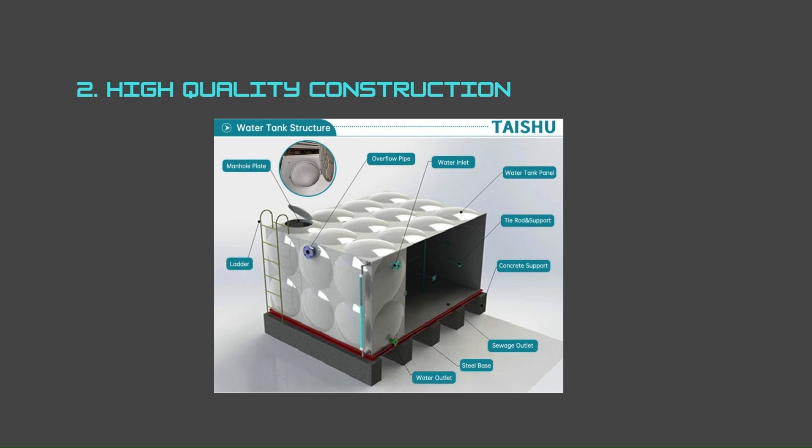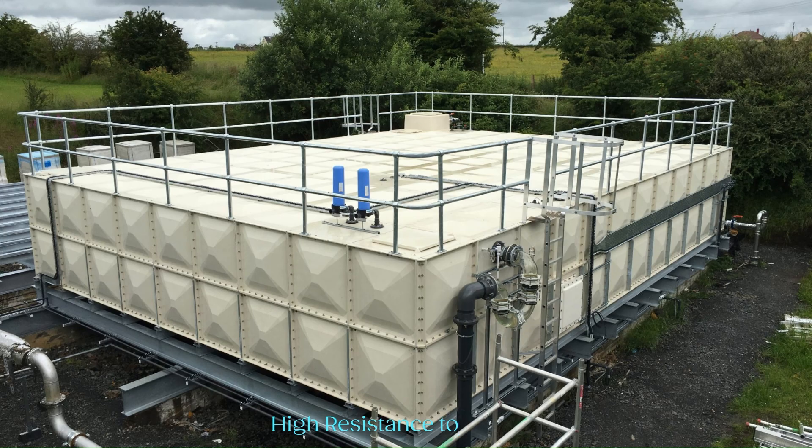Number two is high quality construction. The quality of a water tank is assessed by its durability, low maintenance requirement, and efficiency in storing and transporting fluids, whether portable or non-portable water. GRP tanks excel in these areas due to their resistance to corrosion, rust, and other external factors. This ensures that the stored water remains clean, safe, and uncontaminated.